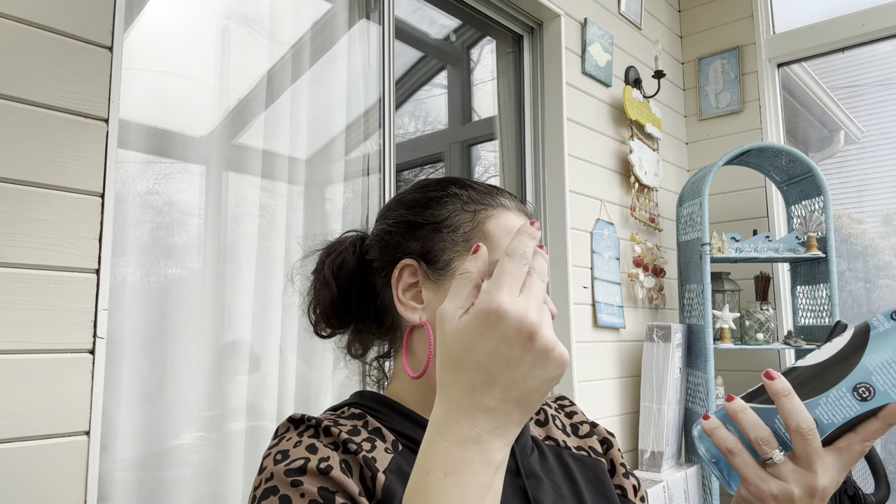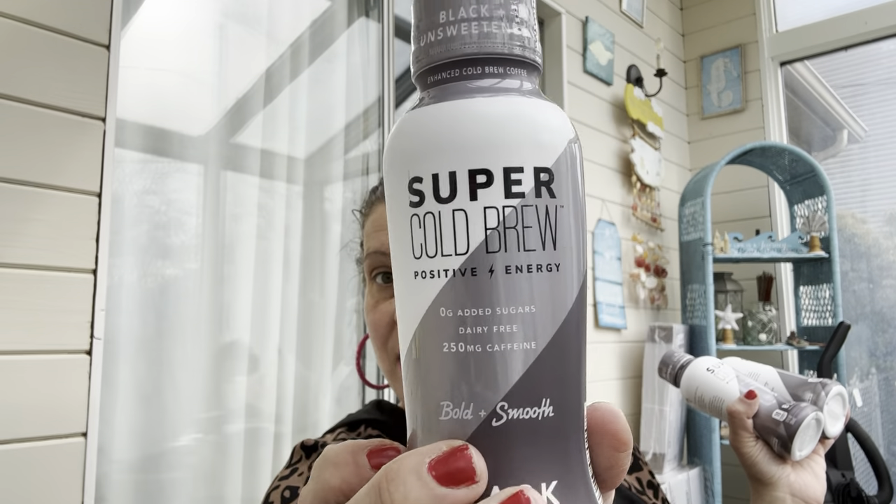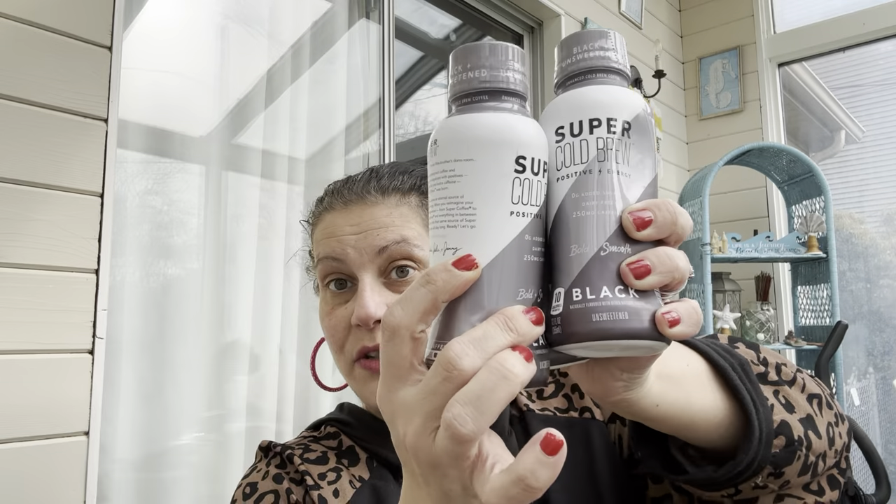I got a Zen Water alkaline water — 9.5 pH, almost 34 fluid ounces, in a 100% recycled ocean-bound plastic bottle. Then I bought six Super Cold Brew coffees — I gave three to my stepfather already. This is the black unsweetened version. He loves black coffee, and anyone else can add their own sweetener or creamer according to dietary preferences.